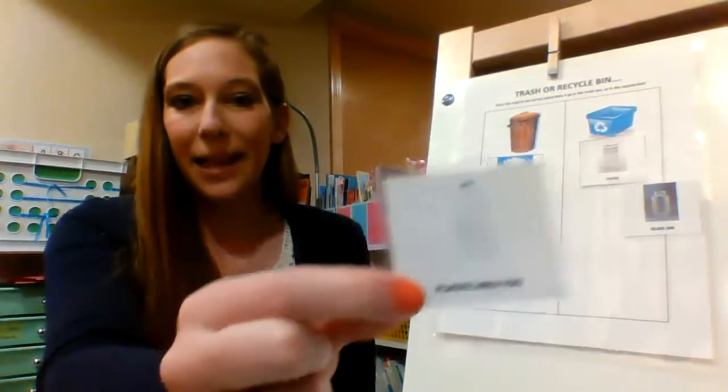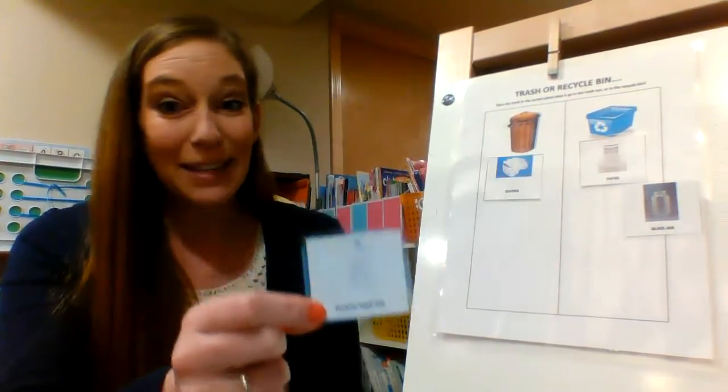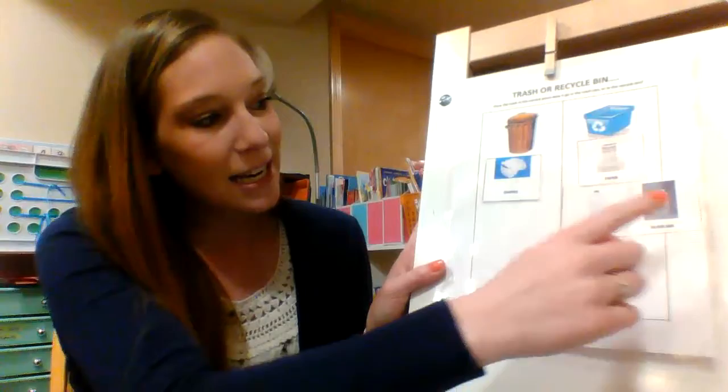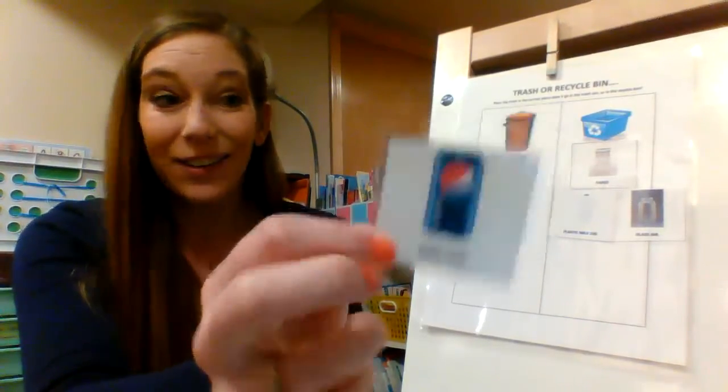A plastic milk jug — where could that go? That's plastic, so plastic gets recycled. Paper, plastic, glass, and metal too. So a metal soda can could get recycled.